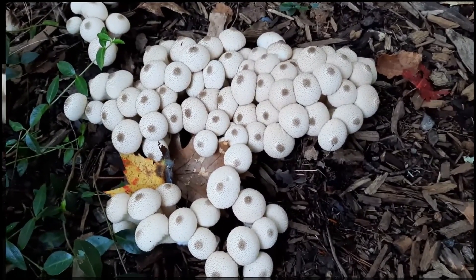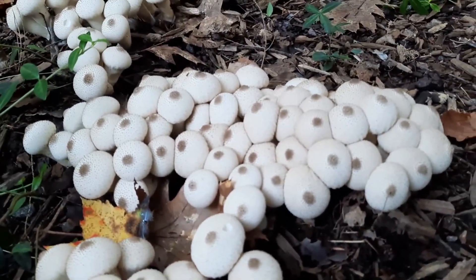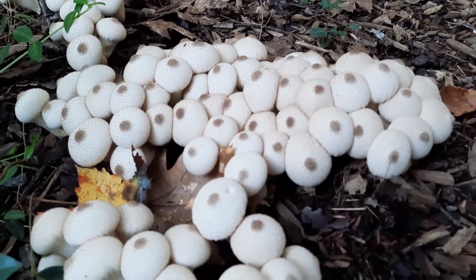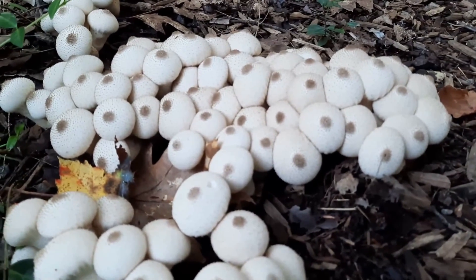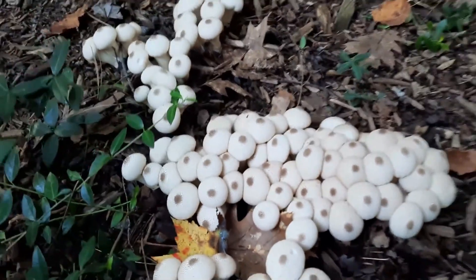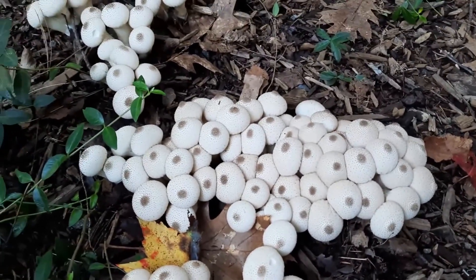These are edible but only when the internal spore tissue, which is called the gleba, is totally white and uniform. The only thing a new forager needs to be aware of is to be very careful not to confuse these with any of the Amanita species. Amanitas are enclosed with a universal veil, but when you cut them in half you're going to see evidence of gills — and when you cut these, there will be no gills.